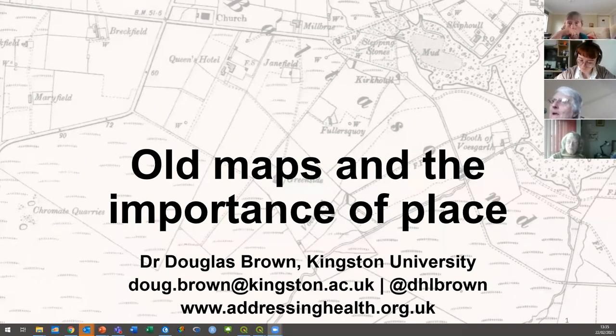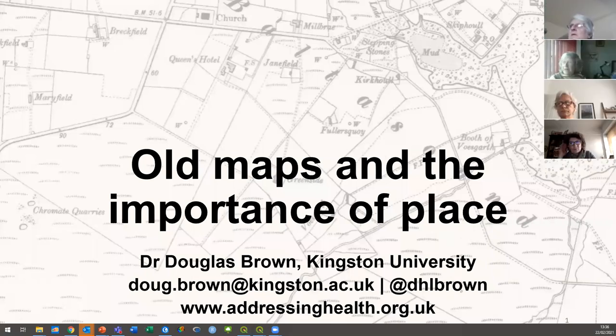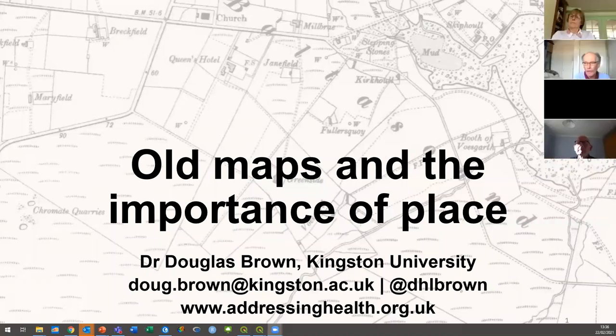I use old datasets, including old maps, but I also create new datasets or use new datasets that encapsulate data about the past. You'll be familiar with that if you've been transcribing for us, because you've been transcribing the index of pensioners whose lives we're interested in. And that includes place names, so that includes geographic data, which means we can do lots of interesting things with geographic data — we can do geography on the past.